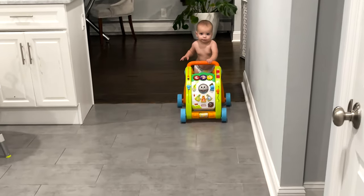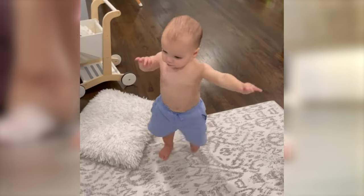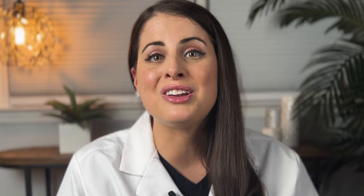Baby push walkers are great tools to give your baby the confidence to learn the skills to walk independently. They help develop the muscles required to walk and also develop balancing skills in walking and in standing. They also give your baby who may be cruising along furniture and pulling to stand the confidence to try letting go of that furniture and explore walking.